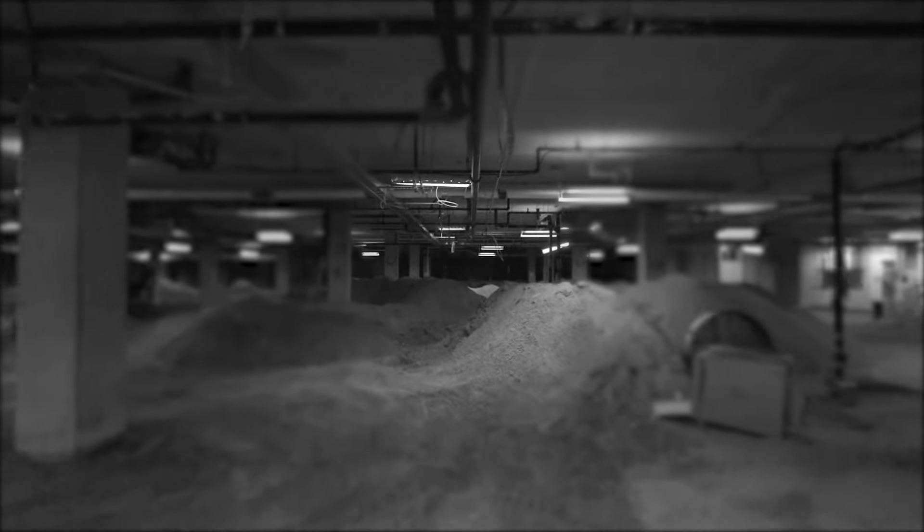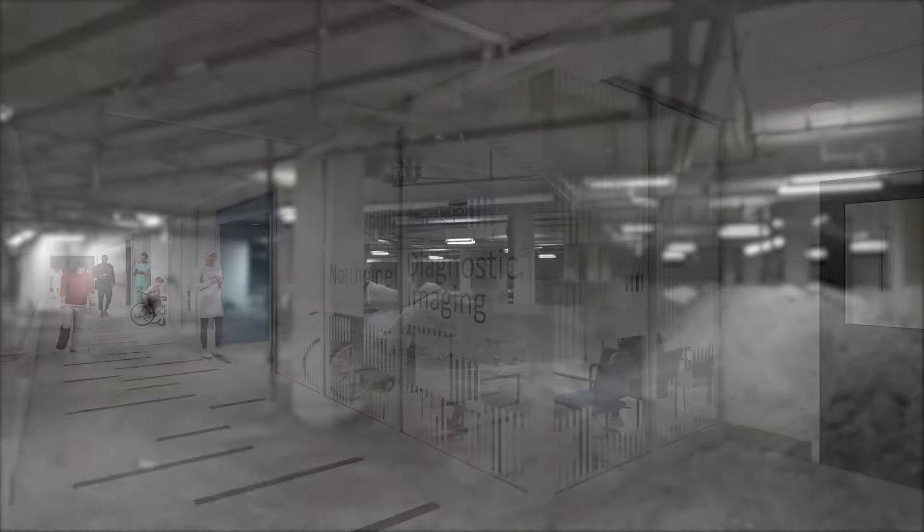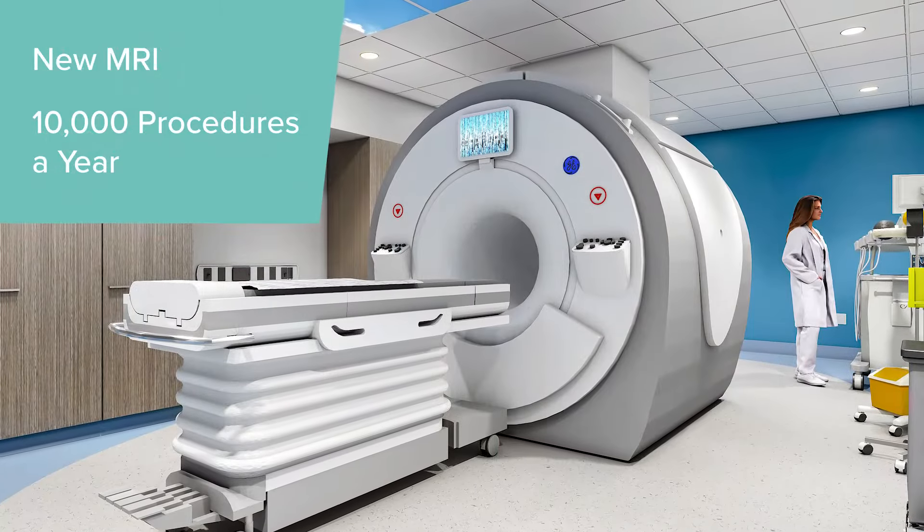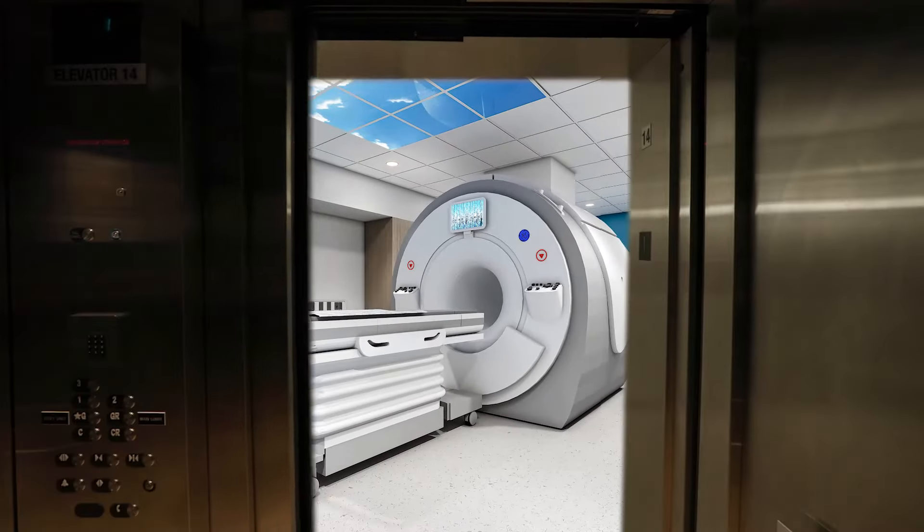Imaging is everything in healthcare right now and we will have the newest technology in CT scanners, interventional radiology suites, MRI, x-rays and ultrasound.